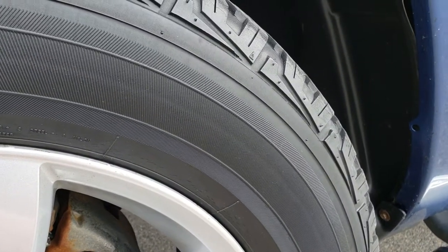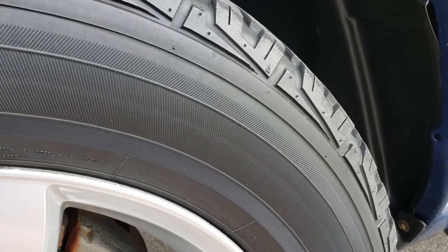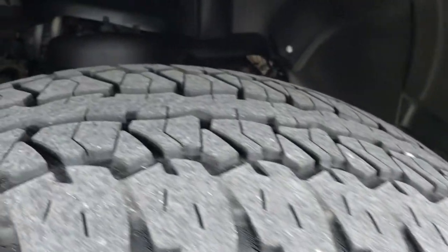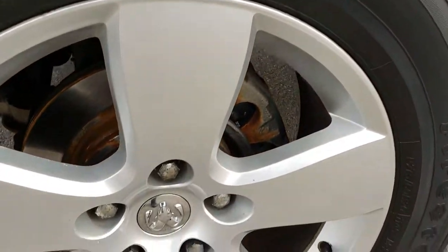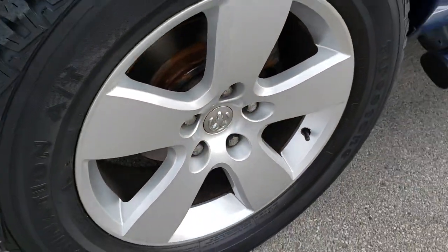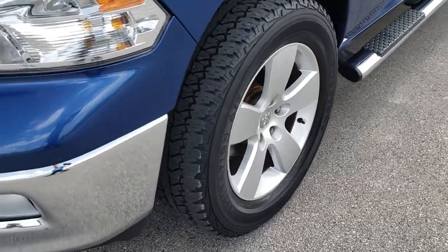Firestone Destination tires — these are P275/60R20s and they have about half the tread left. The 20-inch painted alloy rims are in excellent condition, no scuffs, scrapes, or corrosion.